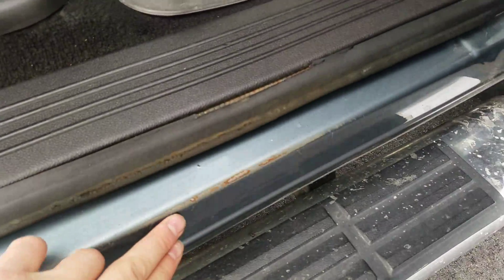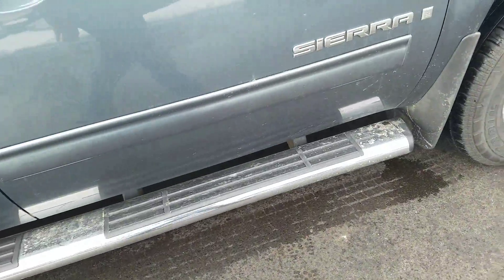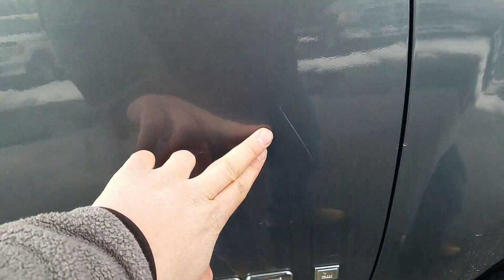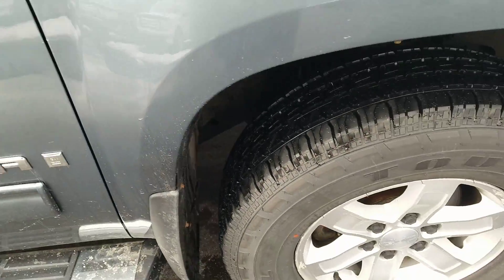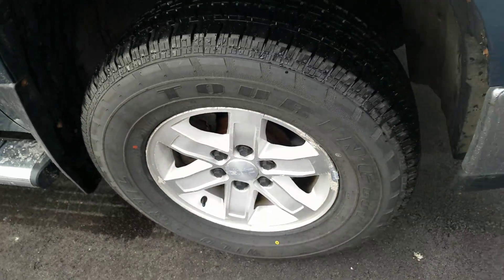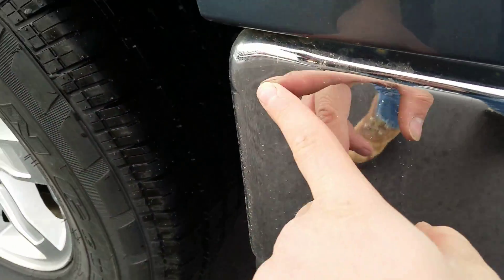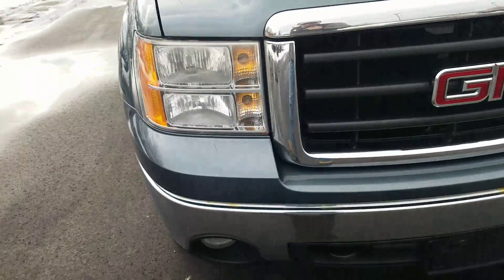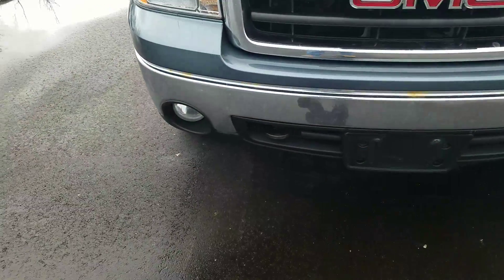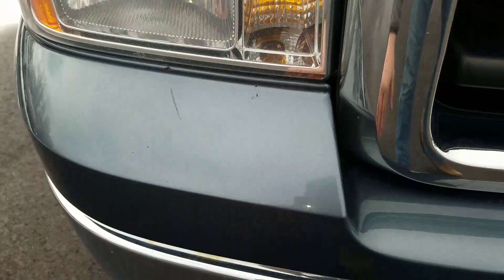This is in good condition, there are no tears or rips in the cloth fabric. I do got a scratch right there on the door, a little bit of a ding right here on the side, a little bit of a scuff mark there, and a little scuff mark there as well.